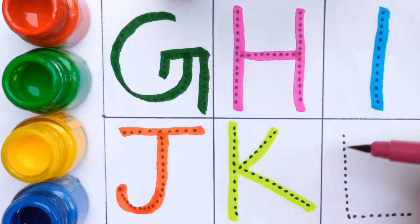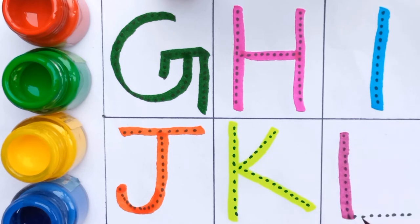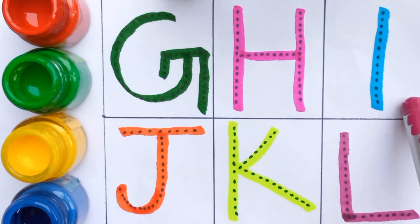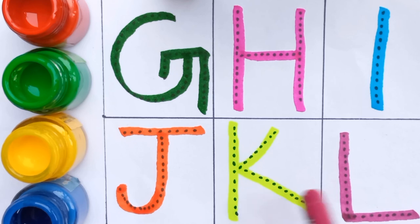L, L for lion, dark pink color. G, H, I, J, K, L.